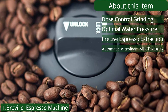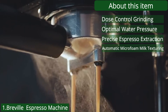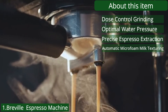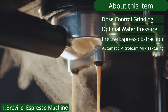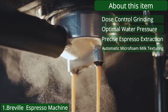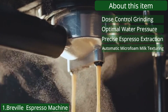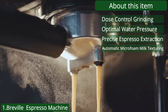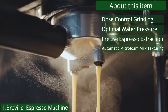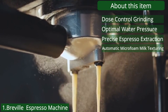Automatic microfoam milk texturing — a self-cleaning steam wand powered by a dedicated boiler automatically textures milk to your liking and delivers barista-quality microfoam that enhances flavor and is essential for creating latte art at home. Touchscreen with automation at every stage — simply swipe and select for espresso, long black, latte, flat white, or cappuccino, and enjoy cafe-quality coffee at home.